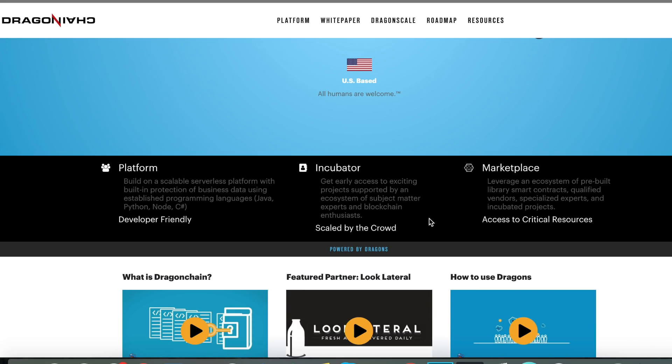Their next pillar is their incubator. It's basically a way to give access to developers and blockchain enthusiasts, as well as professionals, to help get their projects spun up and running. Their marketplace is the final pillar, where you can go across all the different vendors — whether it's attorneys, developers, marketing, or overall specialized qualified experts. I think the mixture between the incubator and the marketplace is to help nurture innovation with Dragon Chain. These three pillars are a great cocktail for success, and I'm a big fan of that.